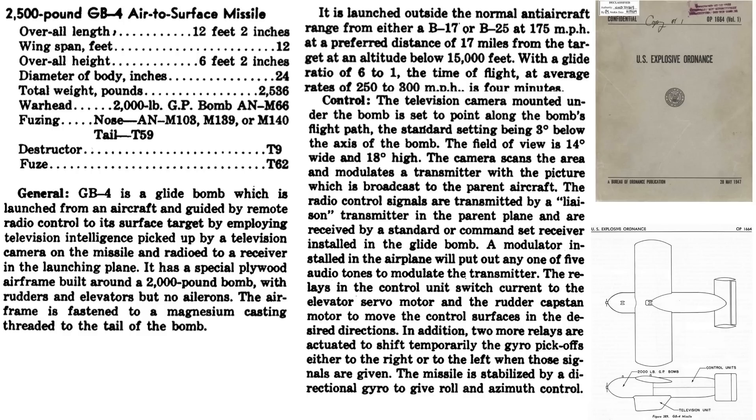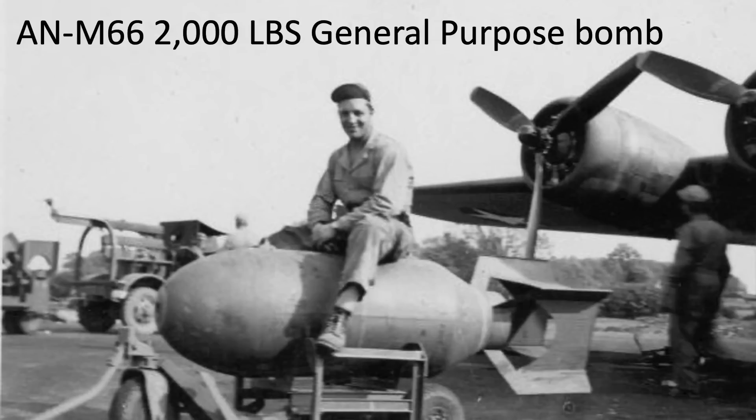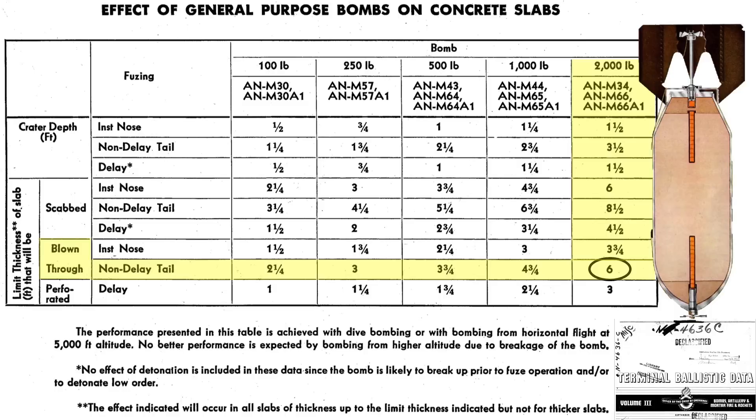This page outlines characteristics of the GB-4 air-to-surface missile from a 1947 explosive ordnance document. It is 12 feet 2 inches in length with a wingspan of 12 feet. The total weight equates to 2,536 pounds. The warhead is a standard AN-M-66 2,000-pound class general-purpose bomb, which contains 1,117 pounds of TNT. The bomb is capable of blowing through 6 feet of concrete, depending on the fuse setting.